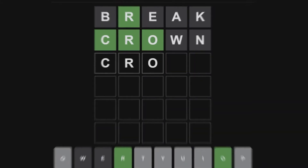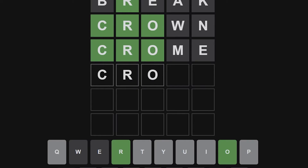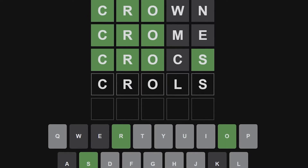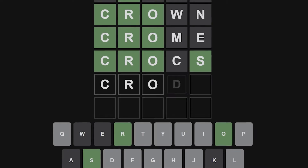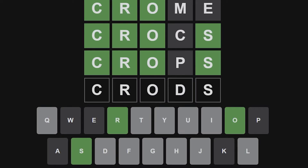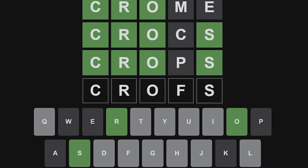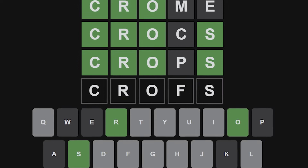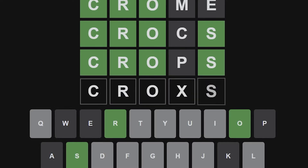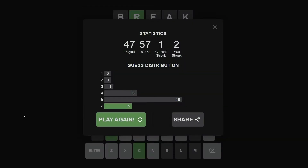Crown was actually really close to the answer. So CRO — what could come next? I thought of 'chrome' but that has an H. Crocs? Crows? So many possibilities. I spent a while just trying to figure out the last letter — guessing various consonants — when it was obviously just an S. It's 'cross'. I spent all that time when the answer was right there.